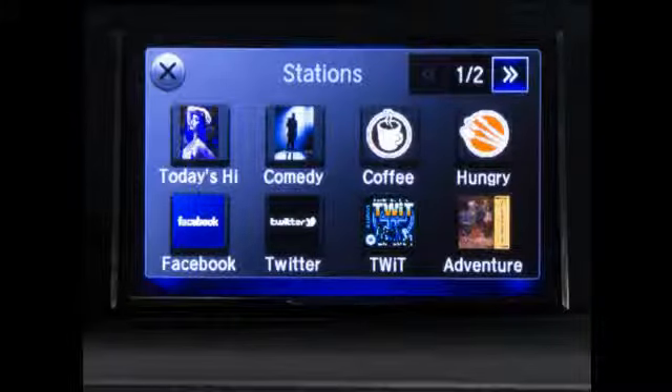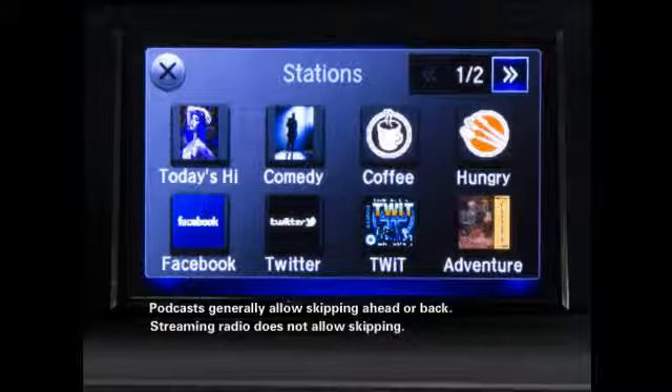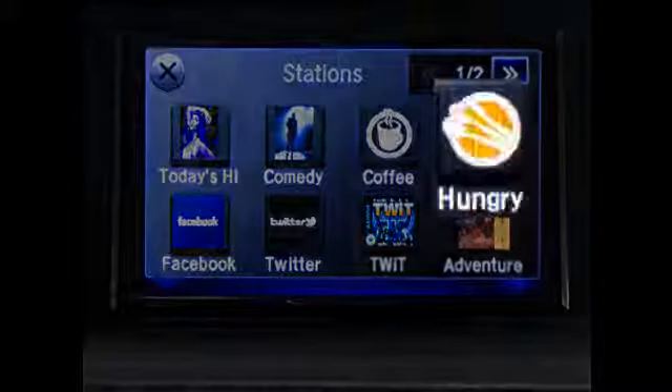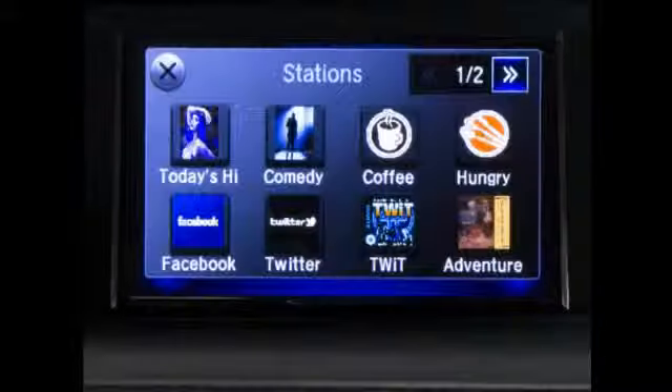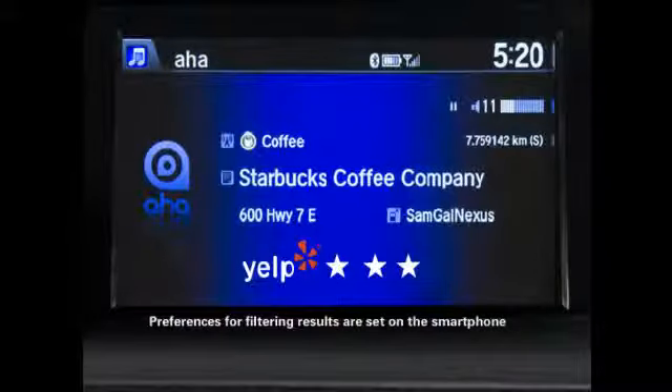Depending on the kind of content provided by each station, the interface will give you different ways to interact with it. For instance, podcasts will generally let you go back or skip ahead, while streaming radio won't provide those options. AHA also allows you to choose hungry or coffee. These selections will present you with a list of restaurants or coffee houses in your direction of travel, nearest ones first, with ratings provided by Yelp. Preferences for filtering the results by rating and type of cuisine can be set using the smartphone app when stopped.